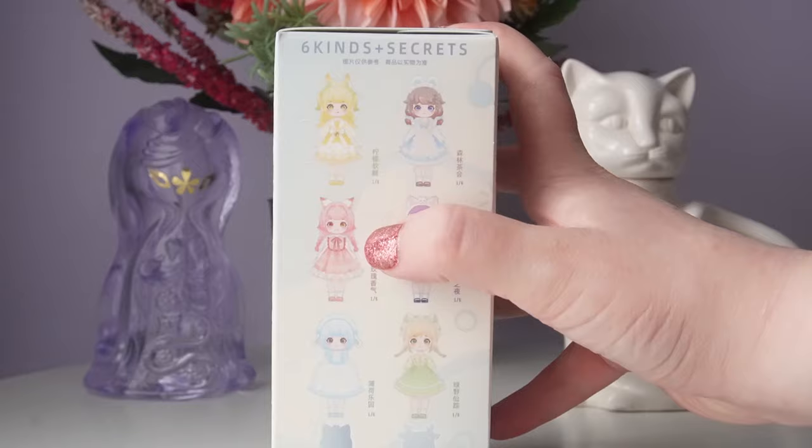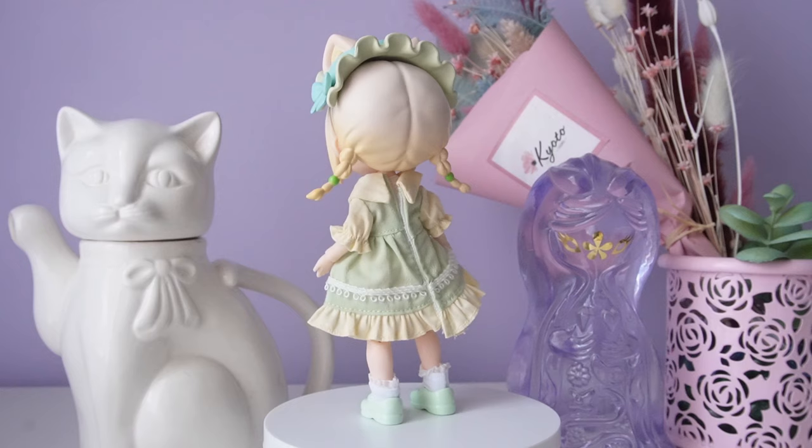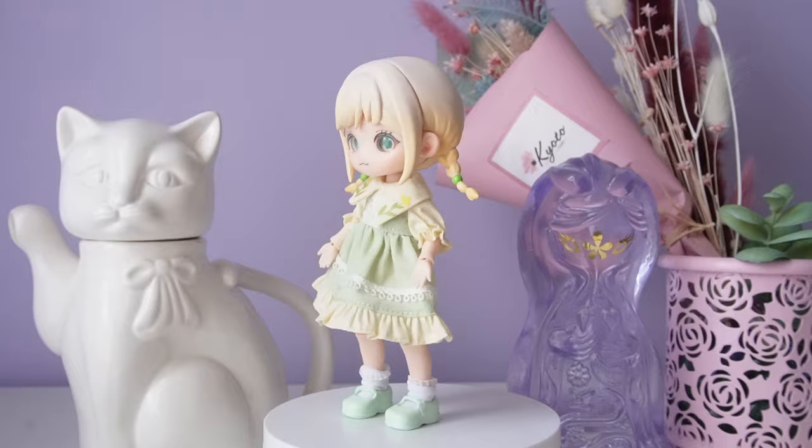I unboxed Summer Wildness, which is the all green Lee Ro Ro. This doll is a 1/12 size with removable eyes and swappable face and hair. For clothing we have a green dress, two frilly socks, and two light green shoes. I like the clothing quality and the outfit is very cute. It also comes with a detachable magnet hair piece that is plastic.